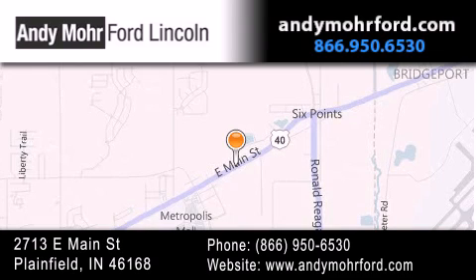You can search our new and pre-owned inventory online, get new car pricing, and receive free no-obligation price quotes. Stop by and visit us today at 2713 East Main Street in Plainfield, or see us online at andymoorford.com.